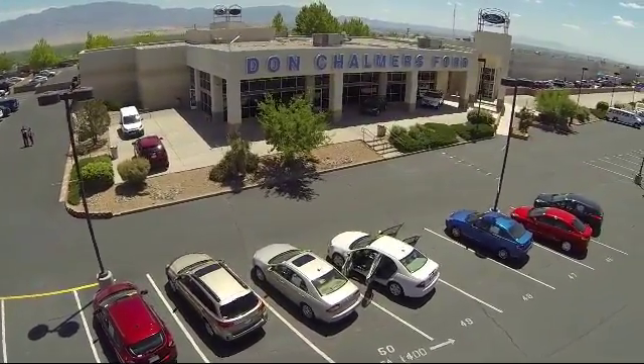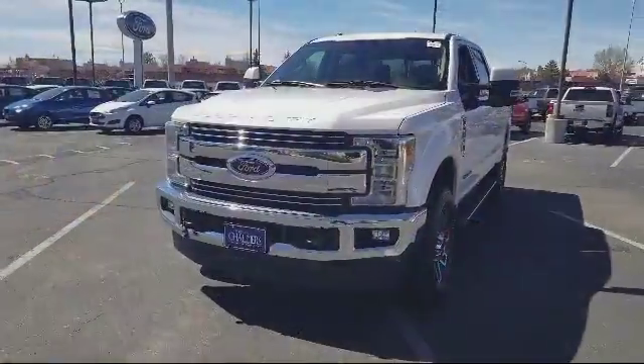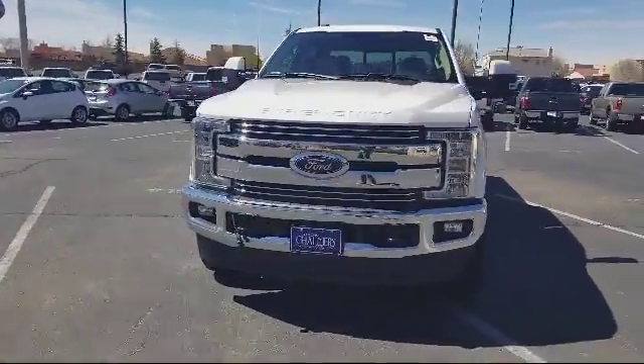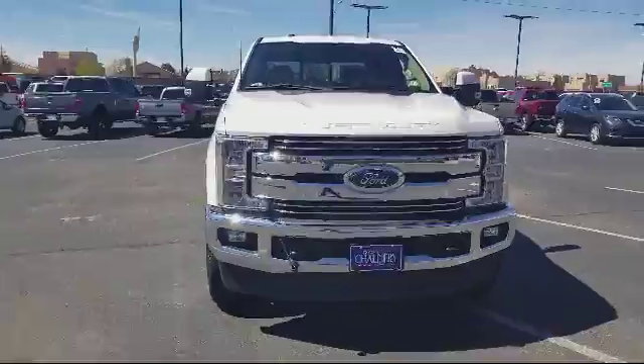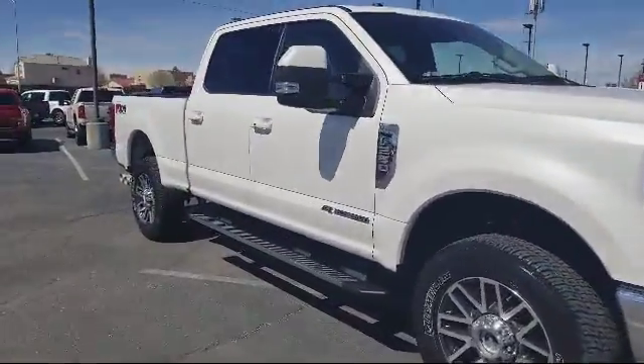Welcome to Don Chalmers Ford, and here's a look at another one of our vehicles from our great selection. It comes equipped with steering wheel controls, keyless entry, air conditioning, traction control, fog lights, and CD player.